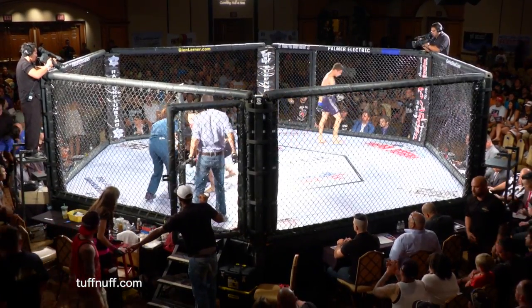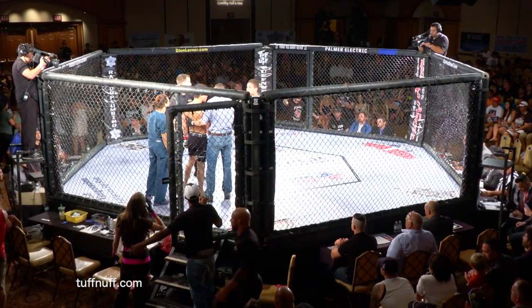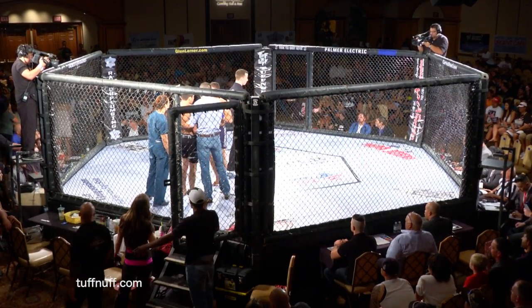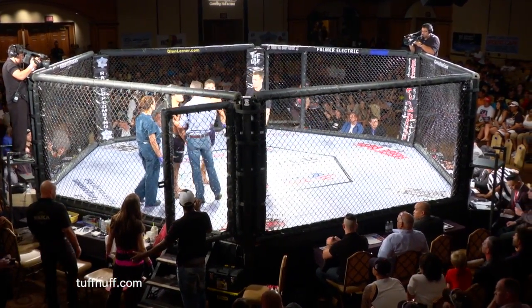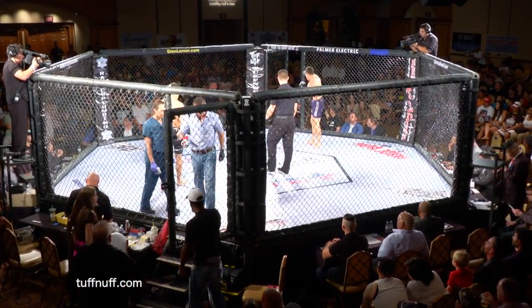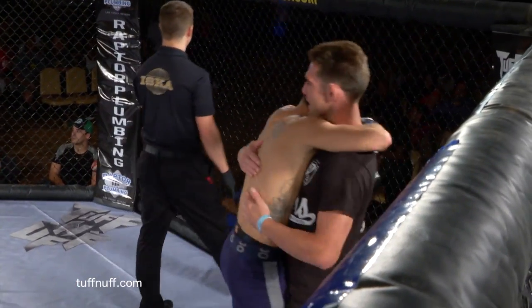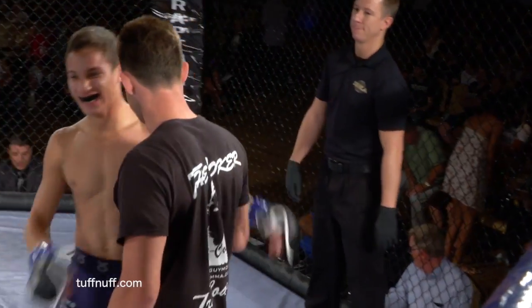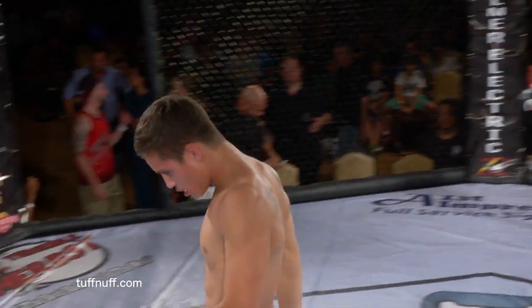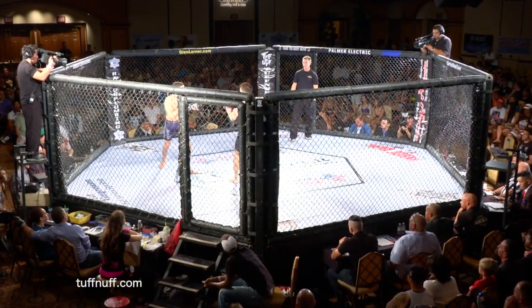Very nice submission. You could see the tension on his face right away — the pressure was on that elbow. He could not slam out of it. Had to tap before he could get it down, and Eric Benderly picks up the submission. The fun entertaining back and forth on the ground. You still gotta wonder — did that malfunction get into Guerrero's head a little bit? We commended him for coming in and trying to learn his lessons and better himself, but what an unfortunate way to start a fight.